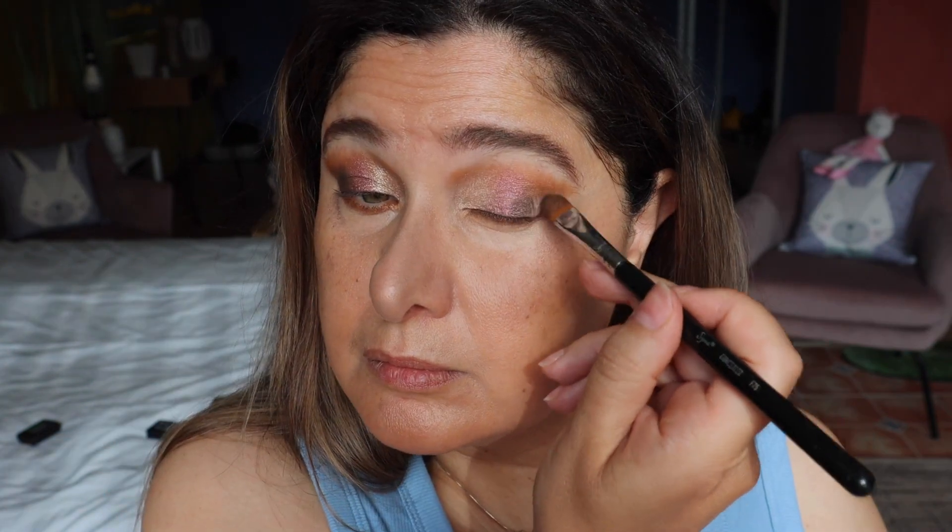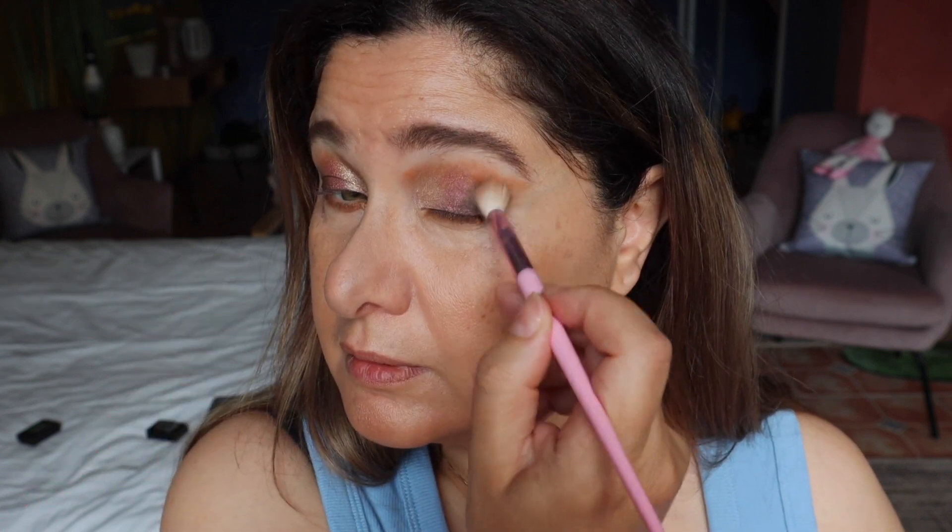Just wiping off the brush — using the same brush I'm going to be going in with this deep shade here, which is a dark brown. Then with a fluffy brush I'm going to go over the edges to blend everything out.